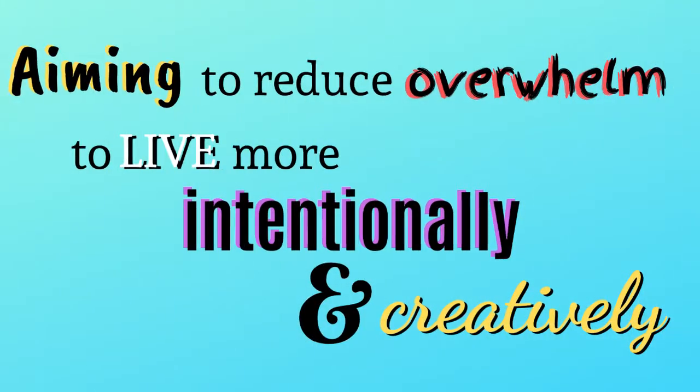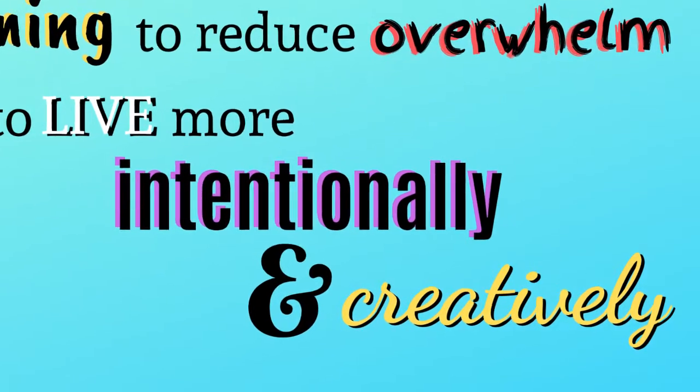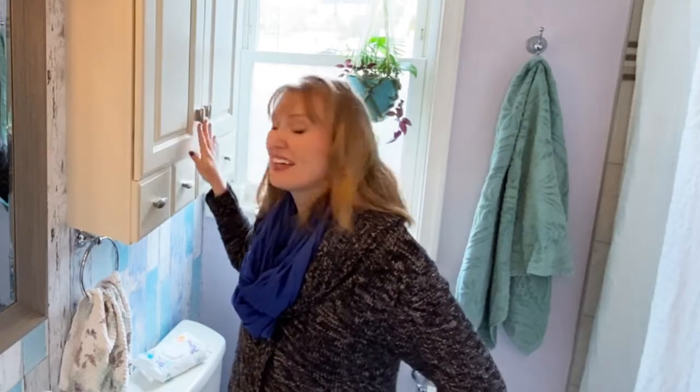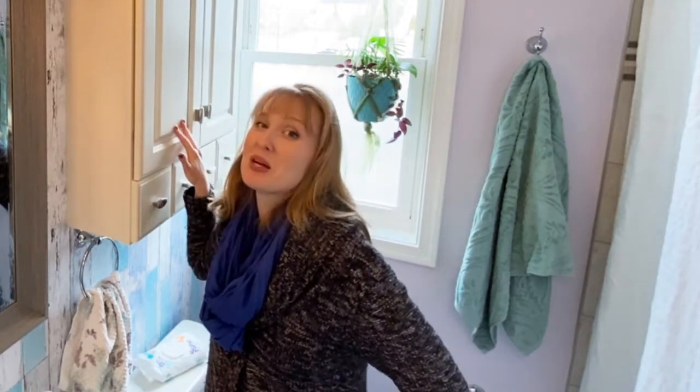We often underestimate the power of five to ten minutes when it comes to decluttering because we think of it as a big project. But when we continually take inventory of what we have and get rid of the stuff that we're not using that's kind of in our way, we'll be amazed at the difference it makes. I've been noticing this door hasn't been closing completely, so let's open up those bathroom cupboards and see what five things we can get rid of today.